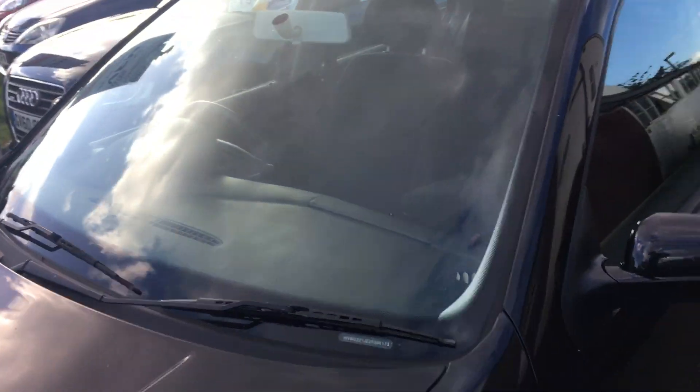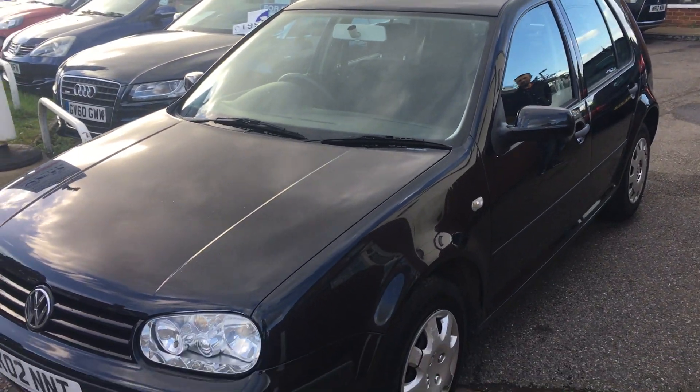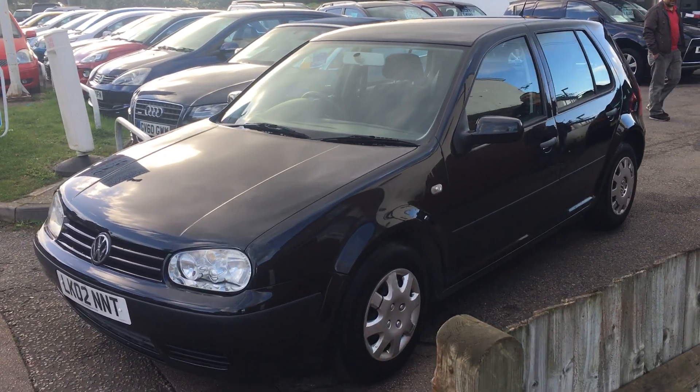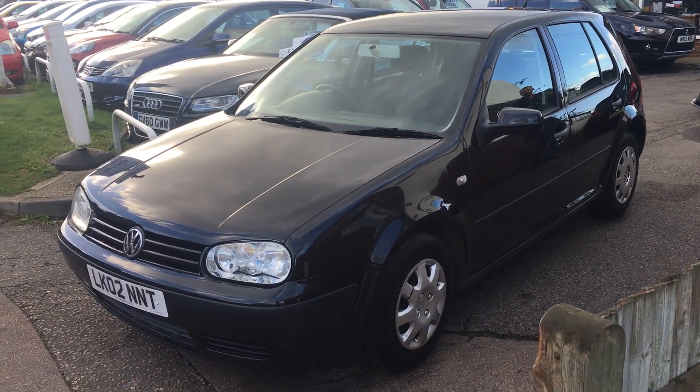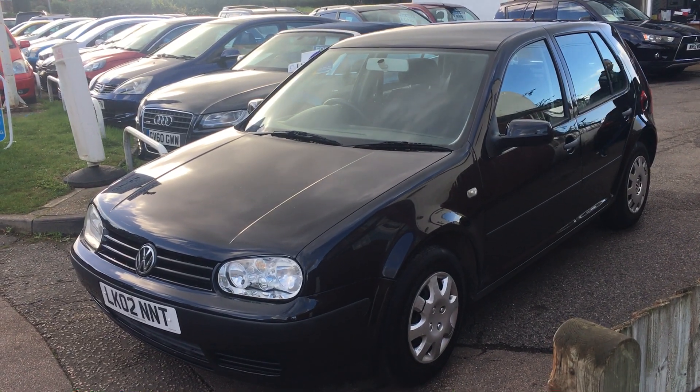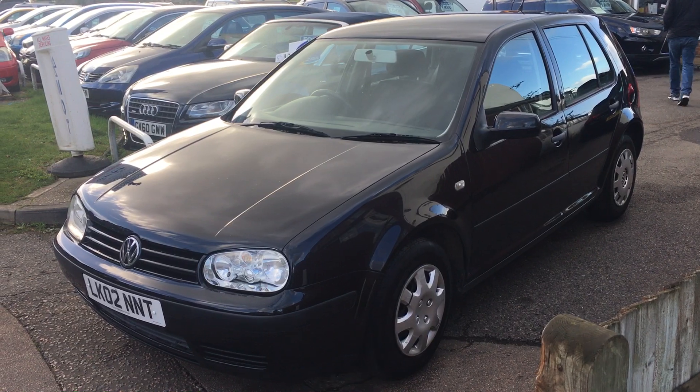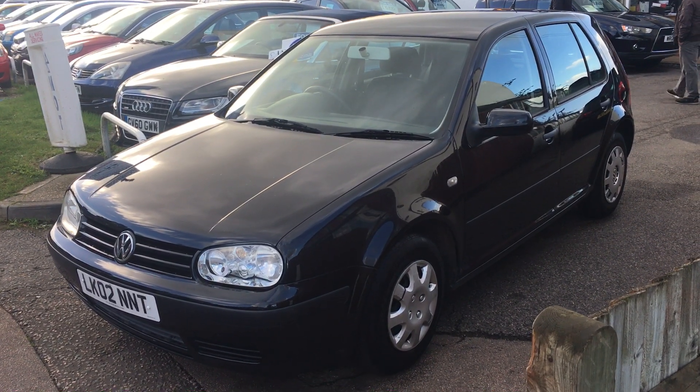All the cars from VFM Auto Sales are sold with a service, a brand new MOT, a three months parts and labour warranty, and an HPI certificate that tells you this vehicle has not been involved in any accidents resulting in total loss claims, and has no outstanding finance.